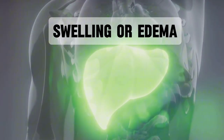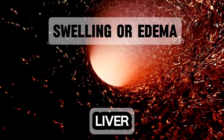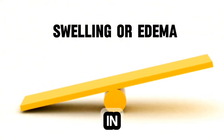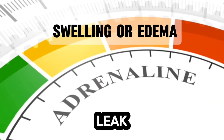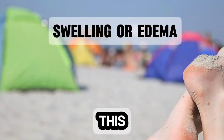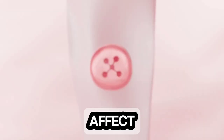Swelling or edema in the feet is another sign to watch out for, as it may indicate liver dysfunction. The liver plays a crucial role in protein production, including albumin, which helps maintain fluid balance in the body. When the liver is unable to produce enough albumin, fluid can leak from the blood vessels into the surrounding tissues, causing swelling particularly in the feet and ankles. This condition is known as edema and can be a sign of liver cirrhosis or other liver disorders that affect protein synthesis.